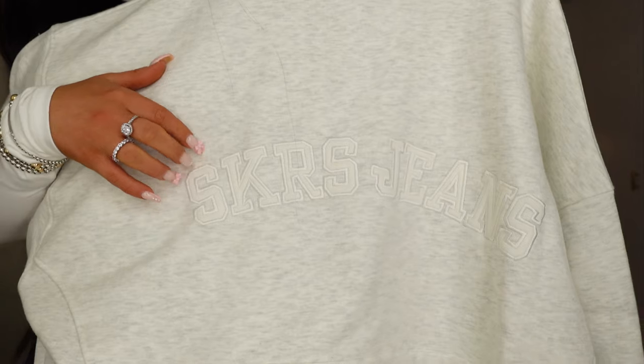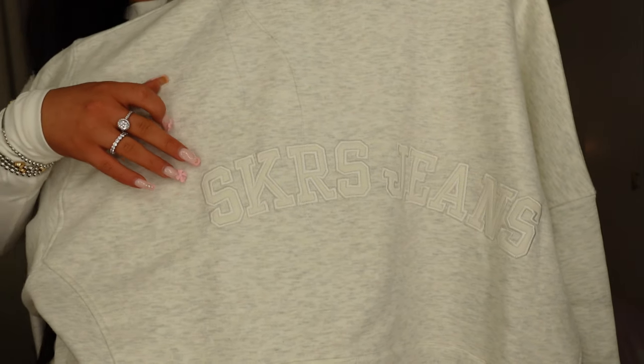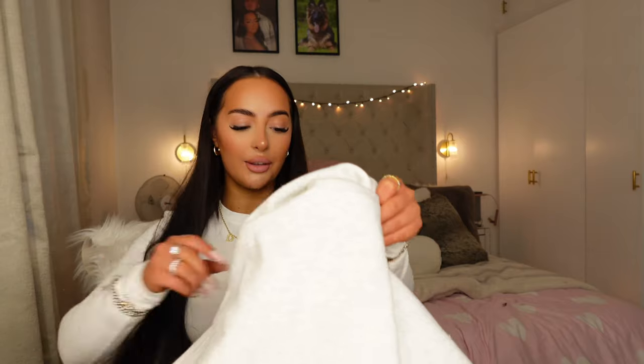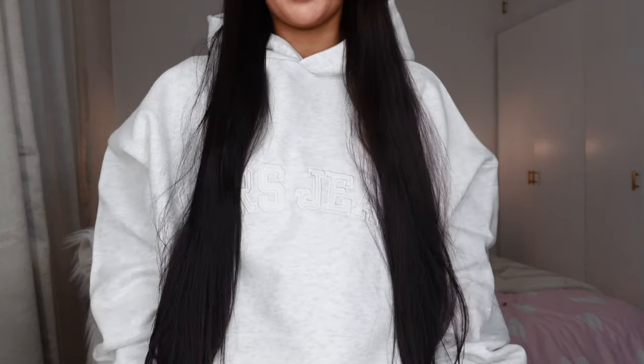I also got the matching hoodie — it's got the 3D text on it that says 'Seekers Jeans.' If you don't own a Sisters and Seekers hoodie yet, you really need to try one out. I'm popping this one on for the rest of the video. This is definitely going to be one of my new favorites — I really wanted a gray comfy hoodie. I love the way their hoodies just sit, very clean and put together.